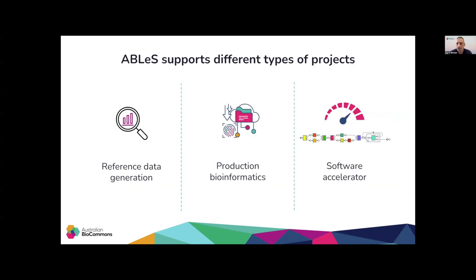When ABLES started, it was mainly supporting projects that aim to generate reference data assets, as that was the reason that motivated us to establish this program. However, with time, its support extended to projects that involve production bioinformatics that might generate processed data, publications, or just doing regular analysis at research institutes or organizations.